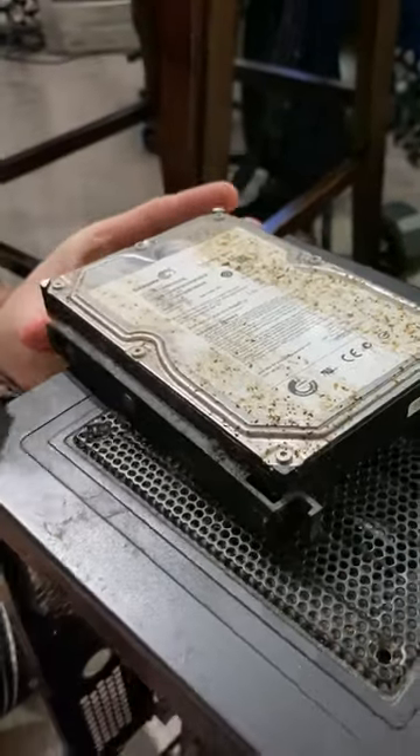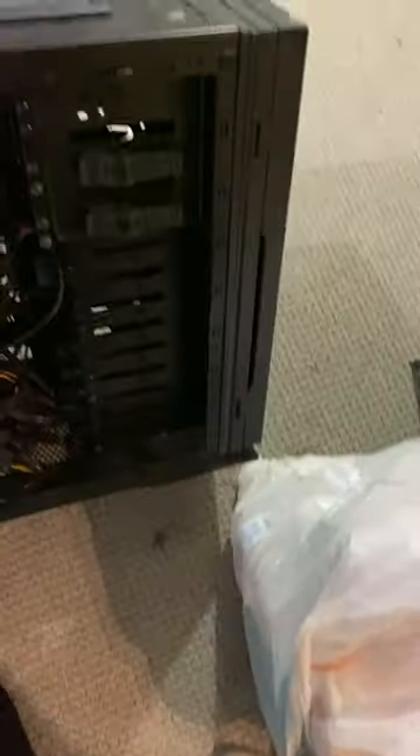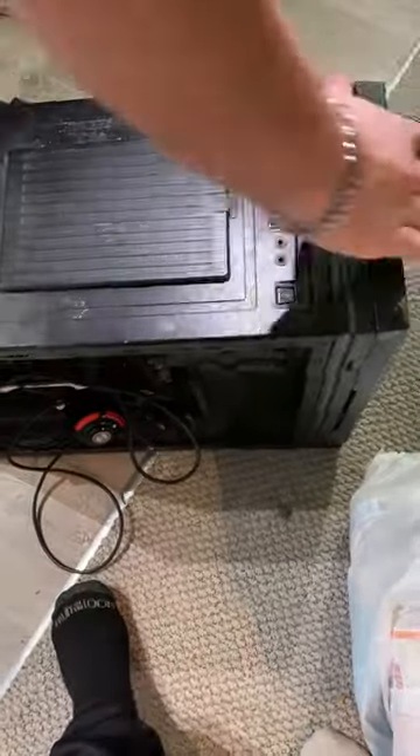This PC is infested with cockroaches. This video is almost a year old, but this is a time when my buddy Chris found a PC on the side of the road with his girlfriend, and this thing had a whole nest of roaches inside of it.